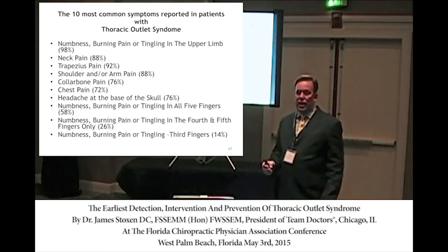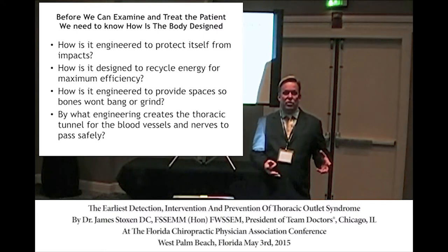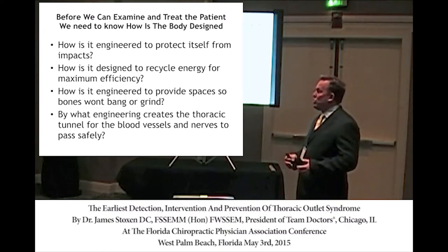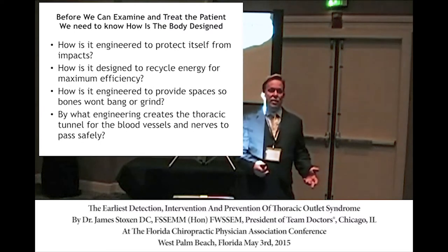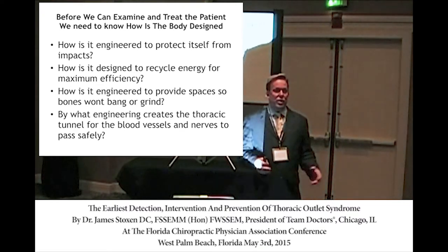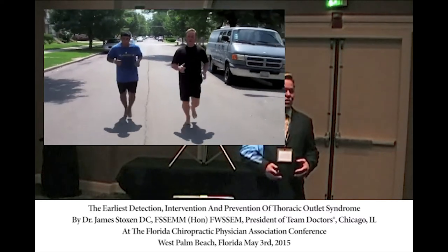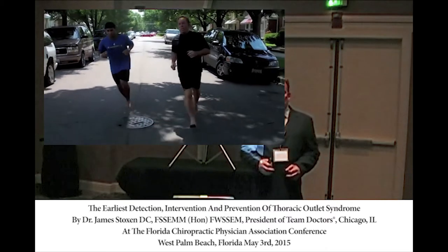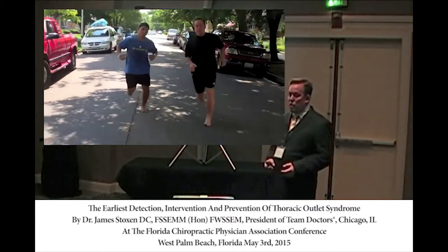To understand how thoracic outlet syndrome develops and how to reverse it completely, you have to understand the engineering of the human body. We have to ask: how does the body protect itself from impacts? The average person takes 10,000 steps per day — 10,000 collisions with the earth. Runners doing 26 miles face 26,000 impacts with the ground. I'm a barefoot runner, running on solid concrete in zigzag patterns to work the tibialis posterior and peroneal muscles to maximize the arch's suspension system spring mechanism.